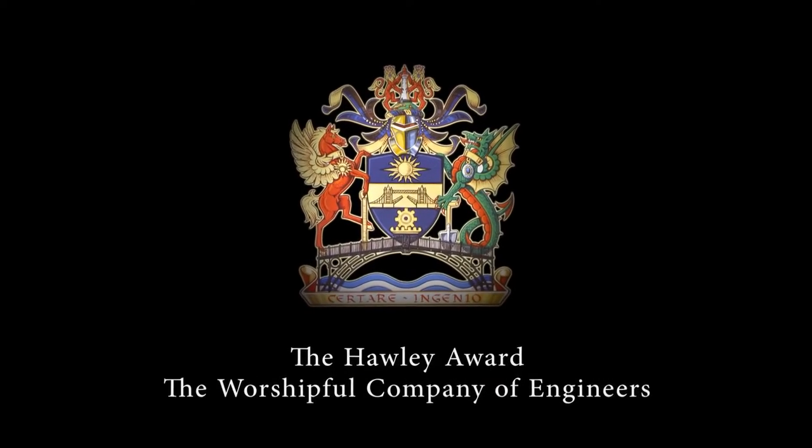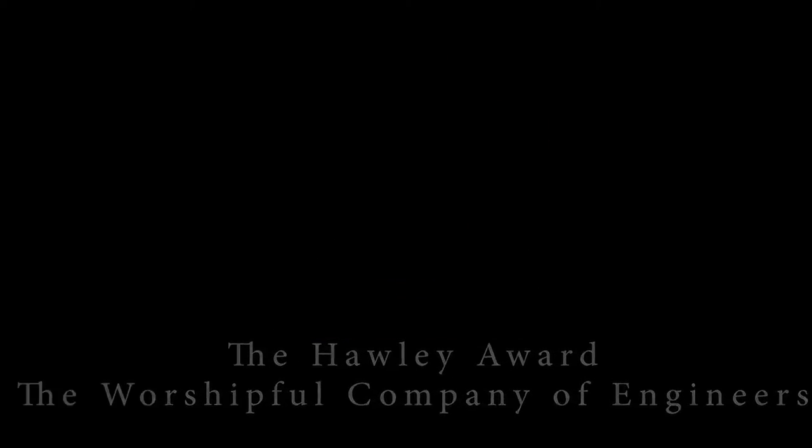We actually won two awards; one was from the Design Council. Most of our science takes ten years to get into jet engines, so it's really exciting to see something turn into a product that the public can buy.